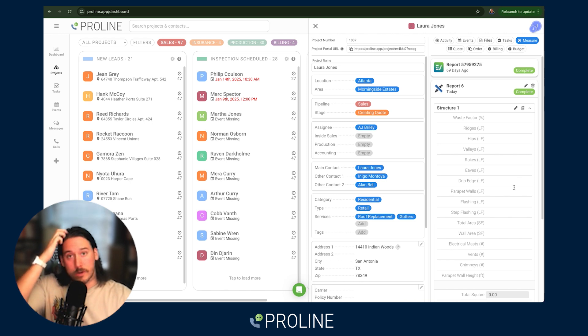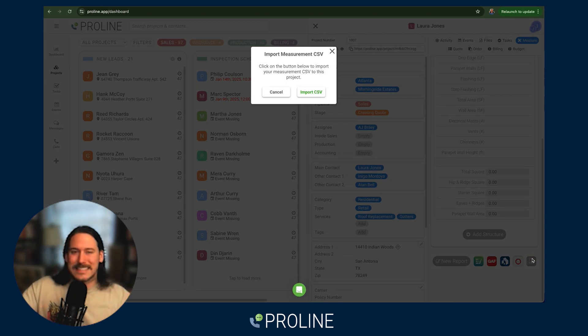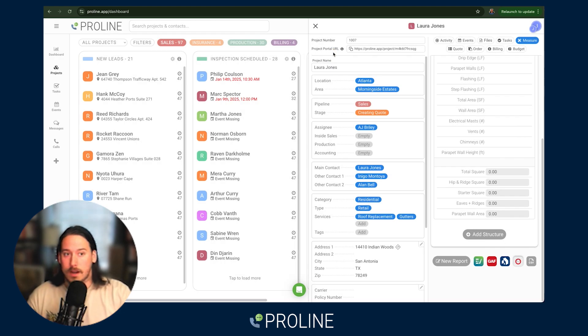You can also use one of our four native integrations for measurement providers that you connect and place orders inside Proline. For any provider that's not a native integration, or for times when you don't want to do manual, you can also import a CSV from another measurement provider and rock and roll from there.